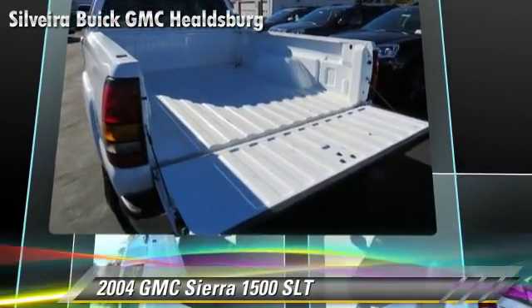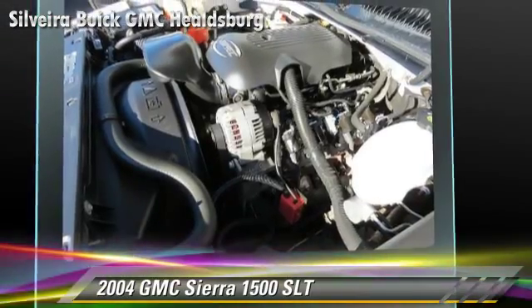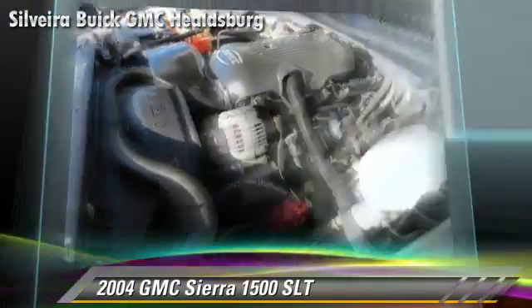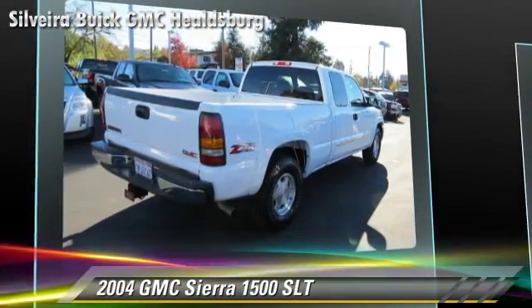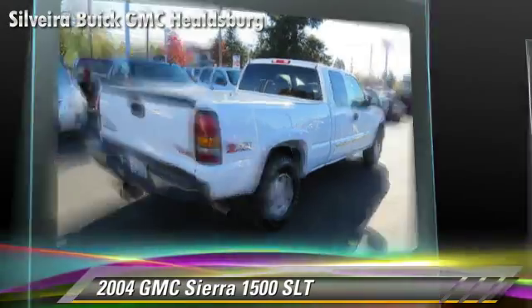This GMC features cruise control, alloy wheels, and 4-wheel drive. Safety features include dual front airbags, OnStar, and 4-wheel ABS.